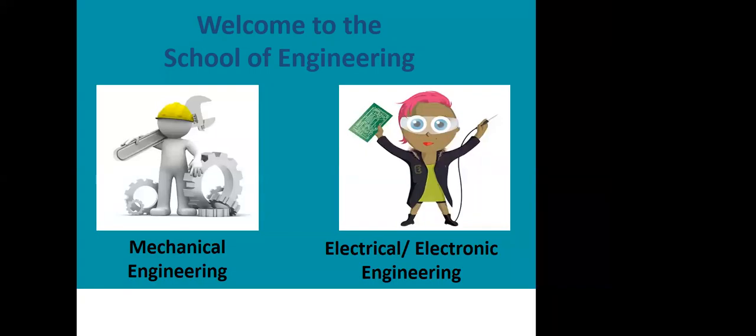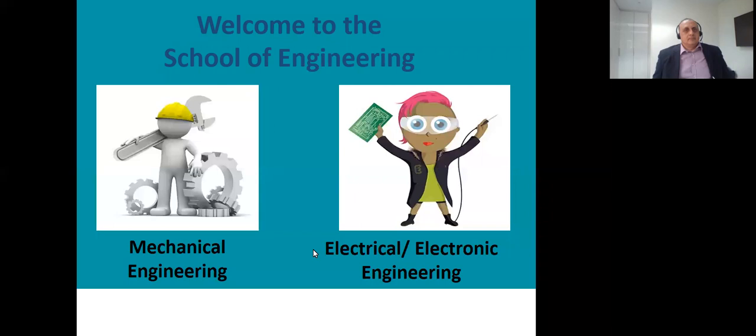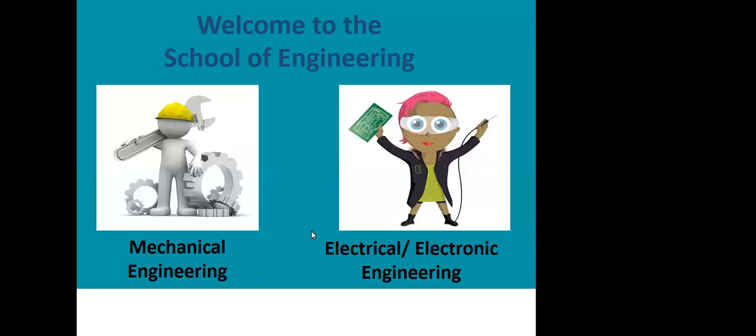Welcome to Uxbridge College Virtual Open Day for Engineering. We're going to put some links of information into the chat, including the full-time guide, how to apply, and the registration form in case you haven't already registered for this Open Day. If you have any questions, please type them into the chat box and we'll aim to answer those at the end of the session. I'm now going to hand over to my colleagues Maruf and Rukesh, who will talk about engineering at Uxbridge College.